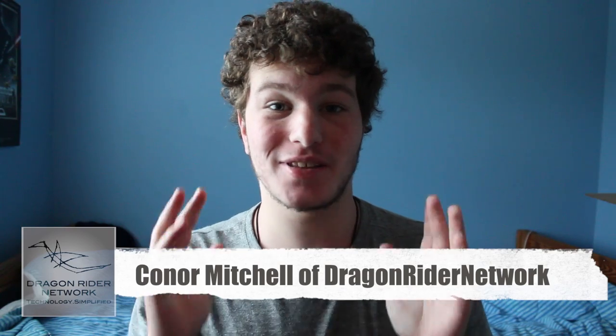Hey guys, what's up? It's Connor Mitchell from Dragonrider Network, and today I'm here talking about WWDC 2012. We just got finished doing our live event — me, Tyler, Noah, and Matt — and we are now ready to talk about our thoughts on the brand new products that have come out from WWDC 2012. You can go check out their videos, but for right now you're here with me, so let's talk about it.